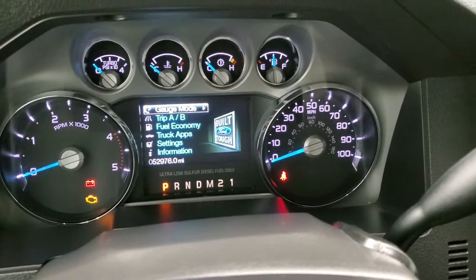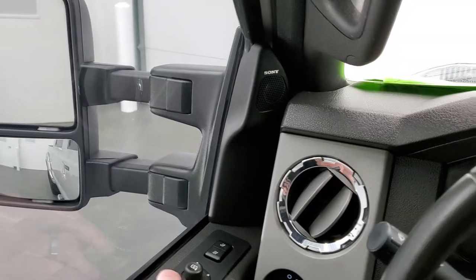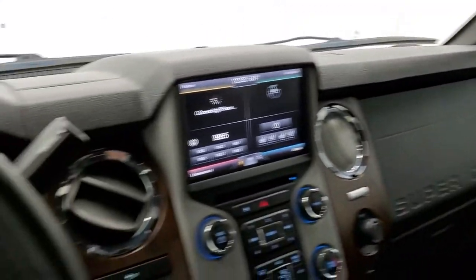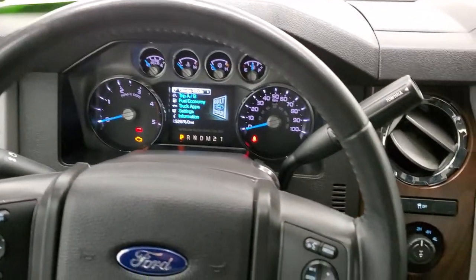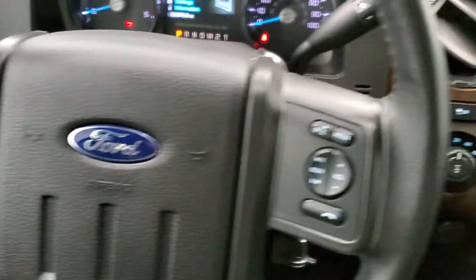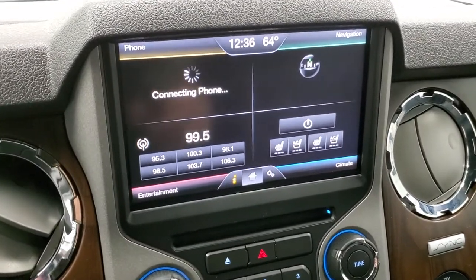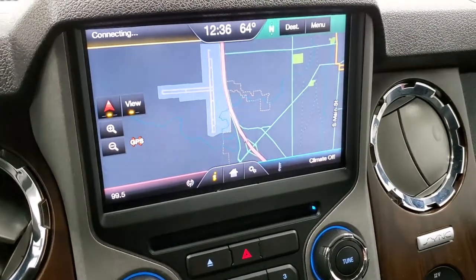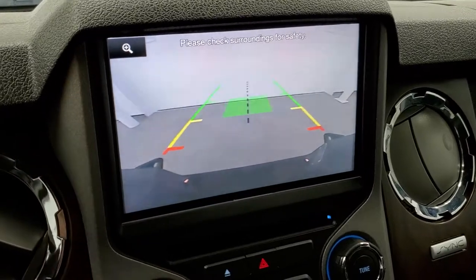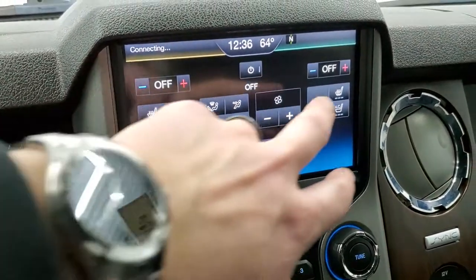This truck has 52,976 miles. Now that we have accessory power on, you can see the mirrors are working. You get the leather-wrapped steering wheel with Bluetooth and audio controls on the right, and cruise and information center controls on the left. Six-speed automatic transmission with optional tap-shift. Turn-dial four-wheel drive. This one has the MyFord Touch radio with AM/FM and SiriusXM radio capabilities, factory navigation system, and this is also where your backup camera shows up.